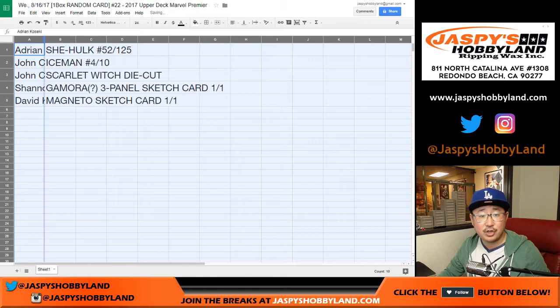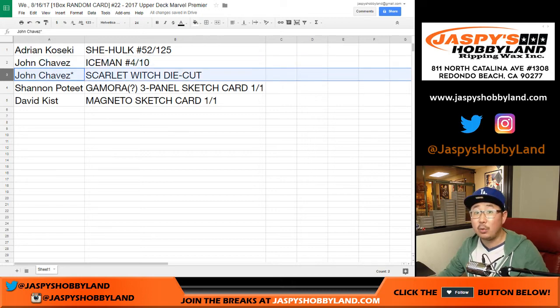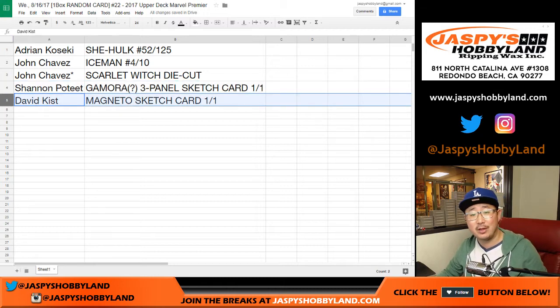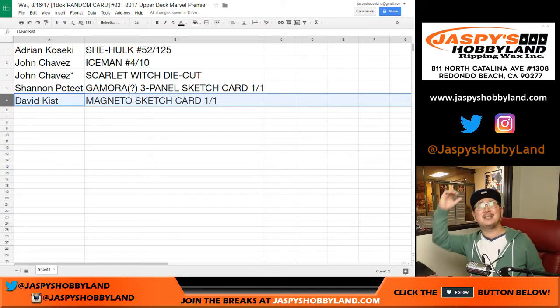Adrian with the She-Hulk, 52 out of 125. John, the four out of ten — Iceman — and Scarlet Witch die cut. Shannon — Gamora, I think — Three-Panel Sketch Card, one of one. All aboard the Big Hit Express! Woo-woo! Those three-panel Sketch Cards are pretty sick. David with the Magneto Sketch Card as well. All aboard the Big Hit Express! Woo-woo!